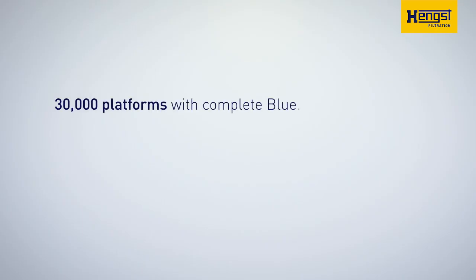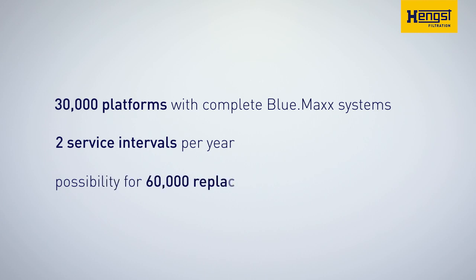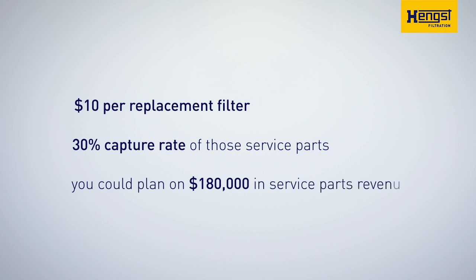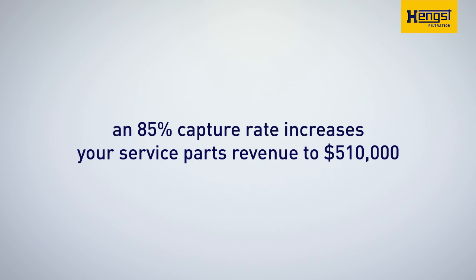No more losing a portion of your service part revenue stream to knockoffs on eBay or unauthorized aftermarket dealers. Let me show you an example of just how much our patented replacement inserts could add to your service parts revenue. Let's assume that you have 30,000 platforms with complete Bluemax systems in the field. If we also assume two service intervals per year, then there is the possibility for 60,000 replacement filters per year. Let's assume that you could charge $10 per replacement filter. If you had a 30% capture rate of those service parts, then you could plan on $180,000 in service parts revenue for those 30,000 platforms. However, with our patented energetic filter inserts, even just an 85% capture rate increases your service parts revenue to $510,000 — almost a 3x rise compared to what is probably closer to your reality today.